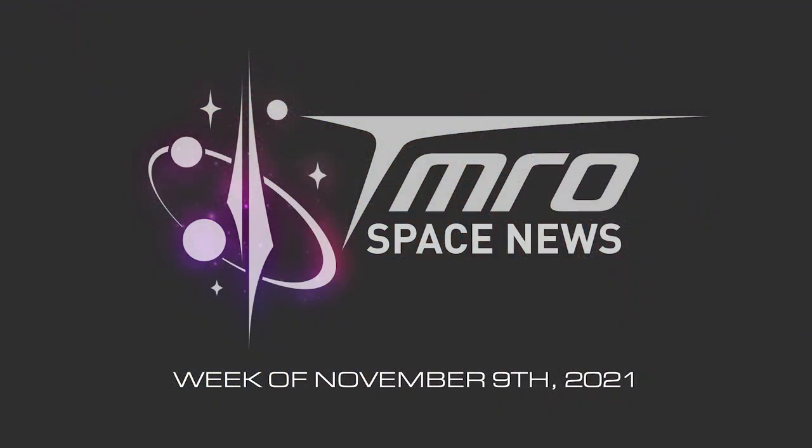Hello everybody and welcome to this week's episode of Tomorrow News. I'm going to be covering some Starbase updates, what's up with the launch of Crew-3, some small sat news, and then we'll wrap it up with some space traffic. Stay tuned — this is your episode of Tomorrow News for the week of November 9th, 2021.